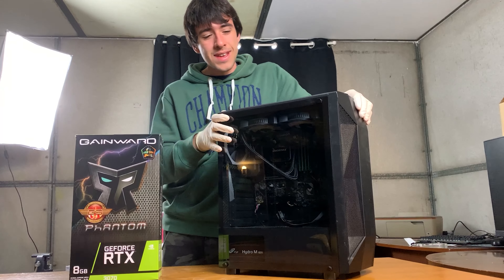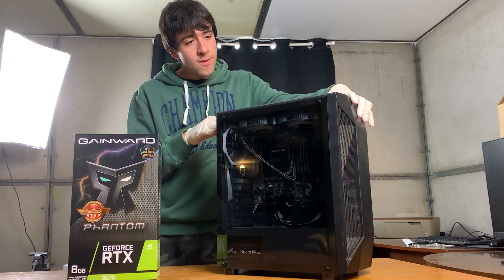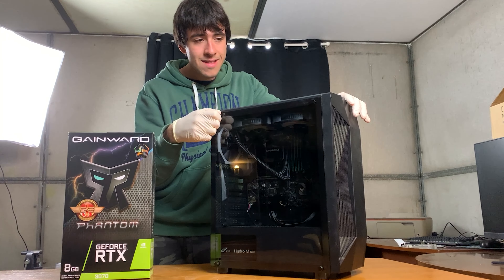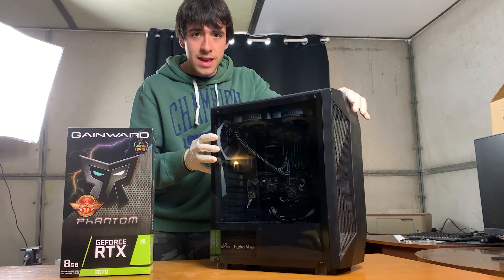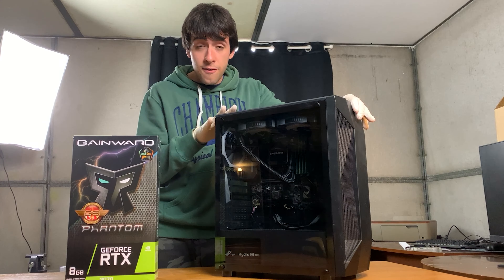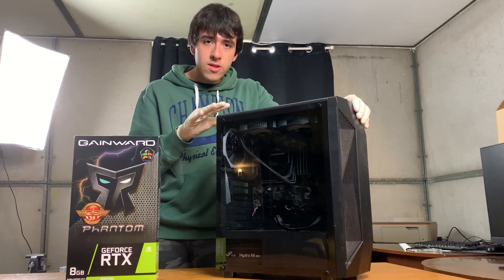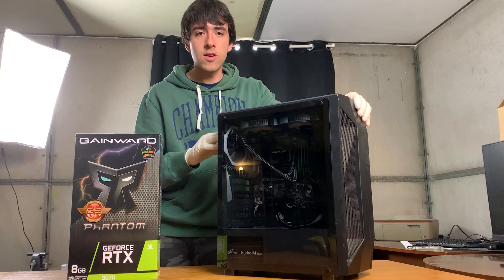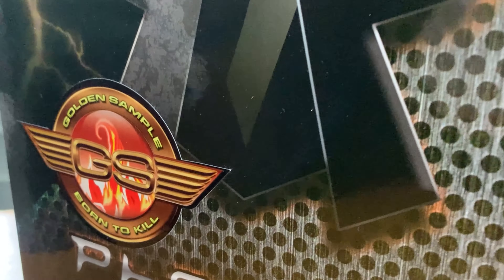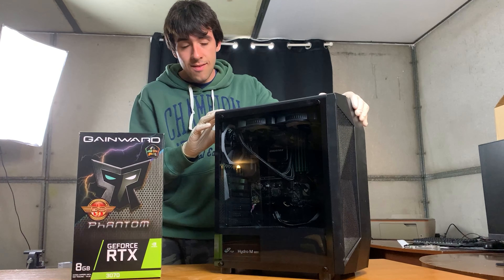This guy wanted to sell this PC for around €800 and he wasn't really going to come down in price, but the PC initially had a GTX 1080 Ti that wasn't included with the specs. So I told him, can you sell it to me without the graphics card? And after a bit of back and forth, he agreed. I then got an RTX 3070 used from another guy for €370, so the total is €970.